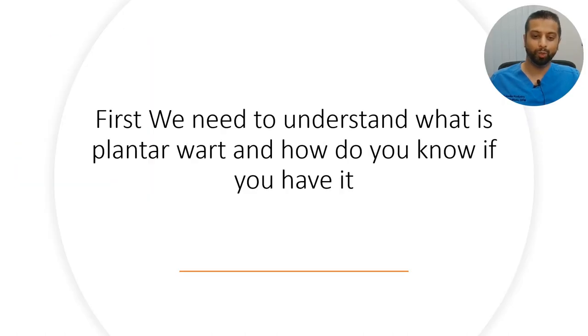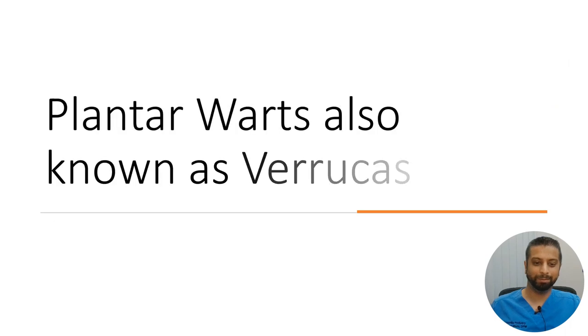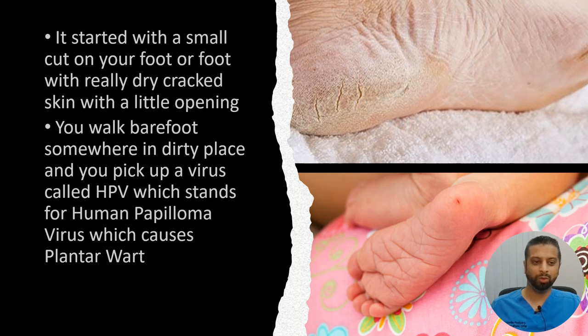First, we need to understand what is a plantar wart and how do you know if you have it. Plantar warts, also known as verruca plantaris, start with a small cut on your foot, or a foot with really dry cracked skin with a little opening. You walk barefoot somewhere in dirty places and you pick up a virus called HPV, which stands for Human Papilloma Virus, which causes plantar warts.